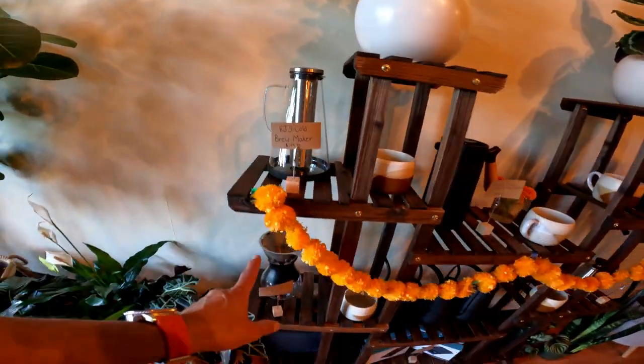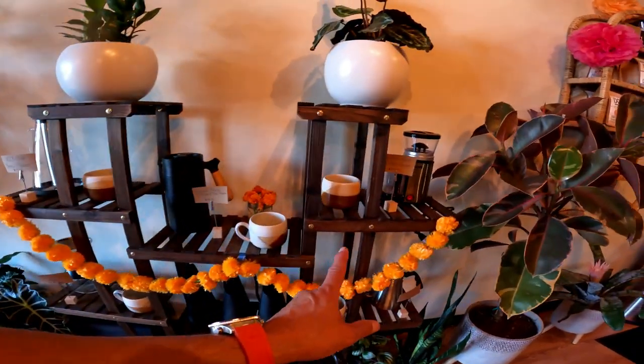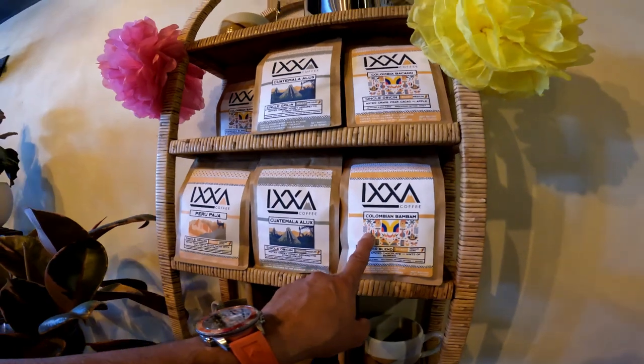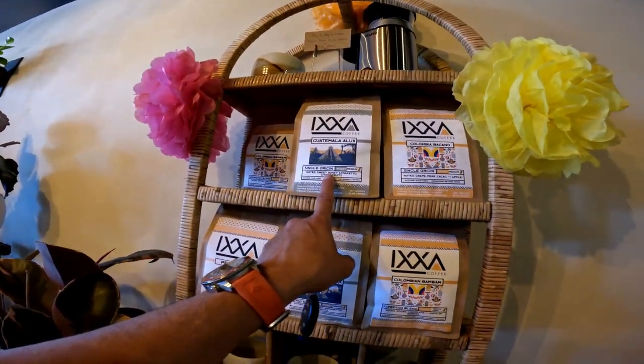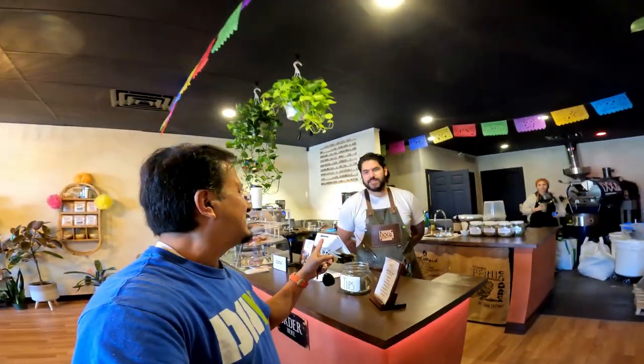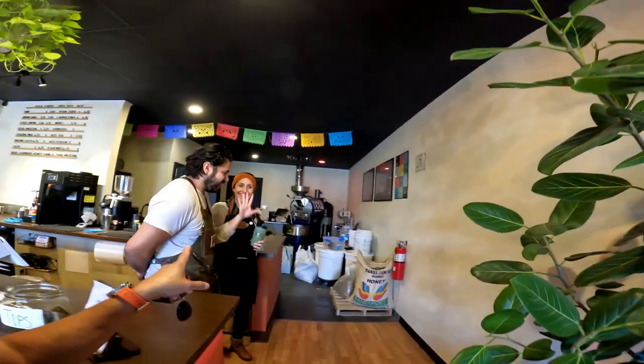They also have coffee products — IXA coffee from Peru, Colombia, and Guatemala. There's your barista — and this is the owner right here. What's your name? Jose. This is Jose from IXA Coffee. Can I see your roaster back there? And this is Stephanie right here — hi!